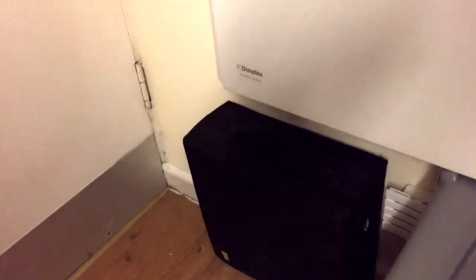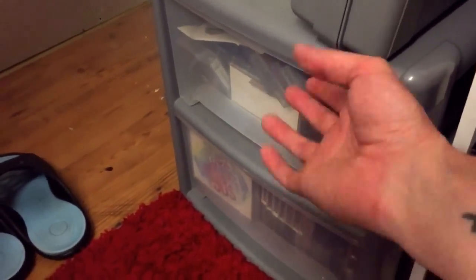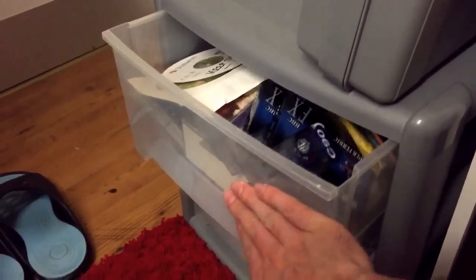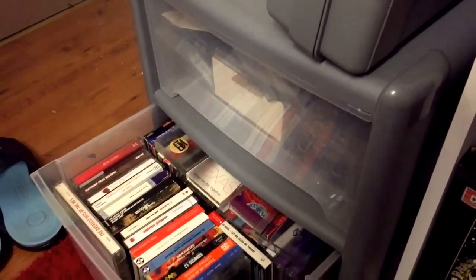Going lower down, just got a heater there. There's a CD case with blank CDs, and here I've got a little tower that basically has cassette tapes — cassette singles and stuff. I'll have to go through that another time with my music collection.